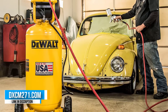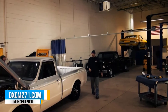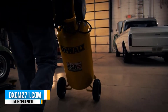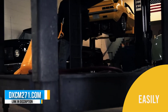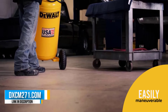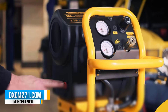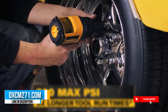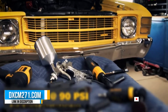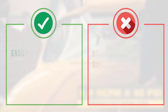Number 5: DeWalt DXCM271 27-gallon air compressor. DeWalt has quite a name when it comes to power tools and air compressors, and they have impressed us yet again with their DXCM271 air compressor — a strong contender for the best air compressor for spray painting. The first notable thing about this unit is that it provides around 6.8 SCFM at 40 PSI and 5.1 CFM at 90 PSI, which helps in getting better and more effective paint jobs.